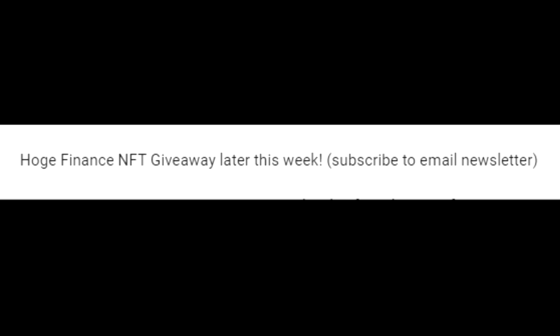Wiser wants to start incorporating higher levels of involvement from the community in a lot of the business development processes, especially with votes on what to do with funds, exchanges, etc. In January we'll see more roll out on DAO and structure, which Wiser says he's very excited for.